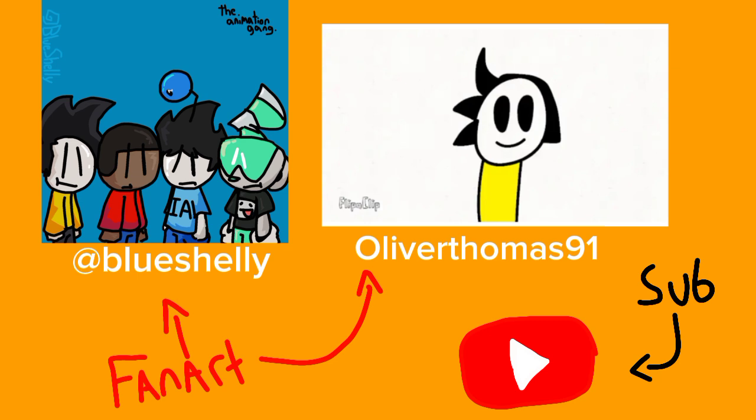Well, time to go to the end card. So that's the end of the video. Here's some fan art by BlueShelly and OliverFranchesca91 — they're really cool people, go subscribe to them. And that's really it. I don't know what else to say other than subscribe, like or something, share the video everywhere. I need the algorithm to respect me. That's really it. Bye-bye.